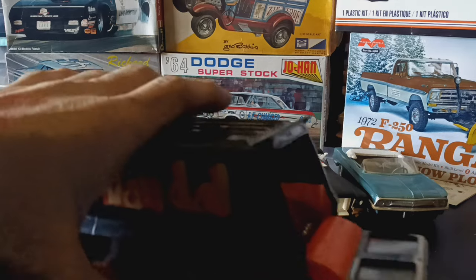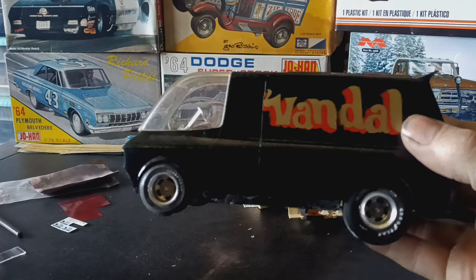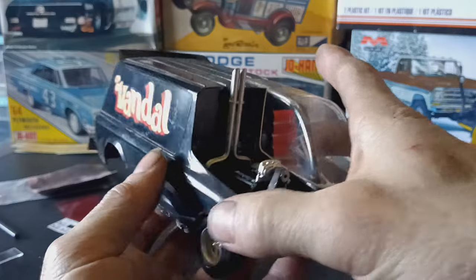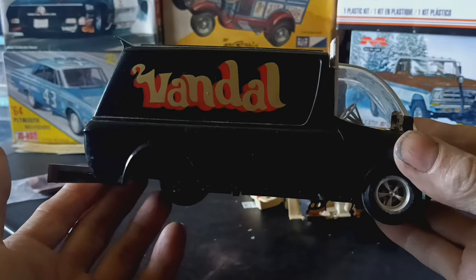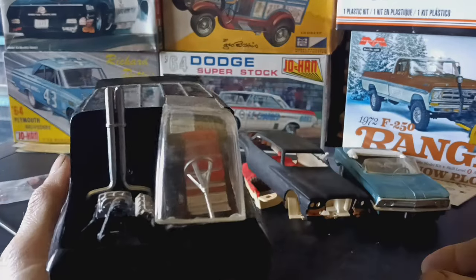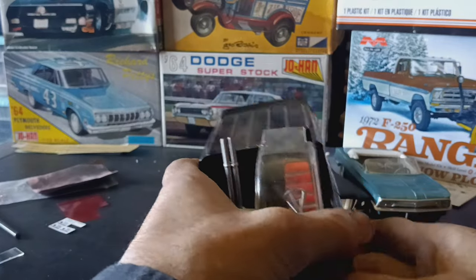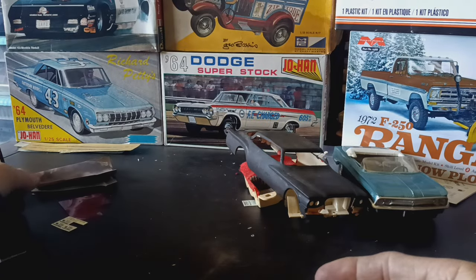It's about 95% there — somebody didn't do too bad of a job with it. I've got some stuff to fix: I've got to fix the rear axles, the tire and axle, and I've got to drill and pin that side of it. The decals look pretty good, it needs to be cleaned up, and the grille is there, so that's one that'll be getting put back together. I'll set that off to the side for now.